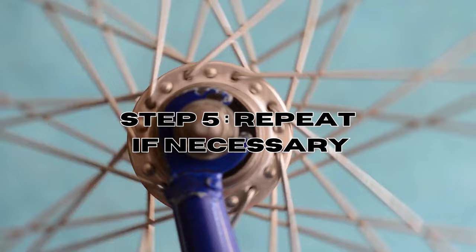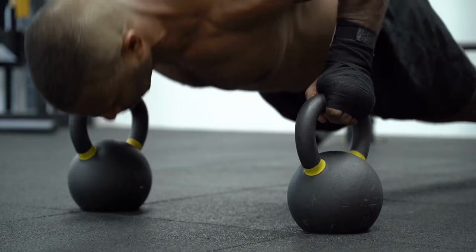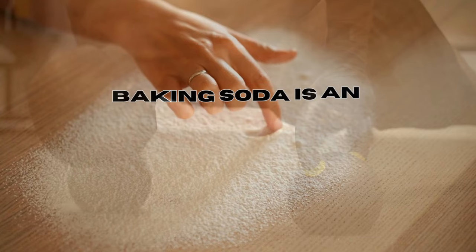Step 5: Repeat if necessary. Monitor the results by checking for bed bugs and bites on your body. For more severe infestations, you may need to repeat the process several times to see noticeable results.